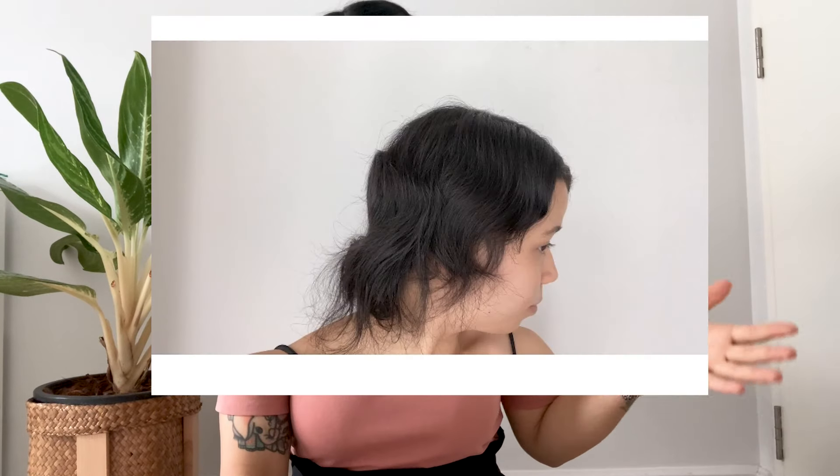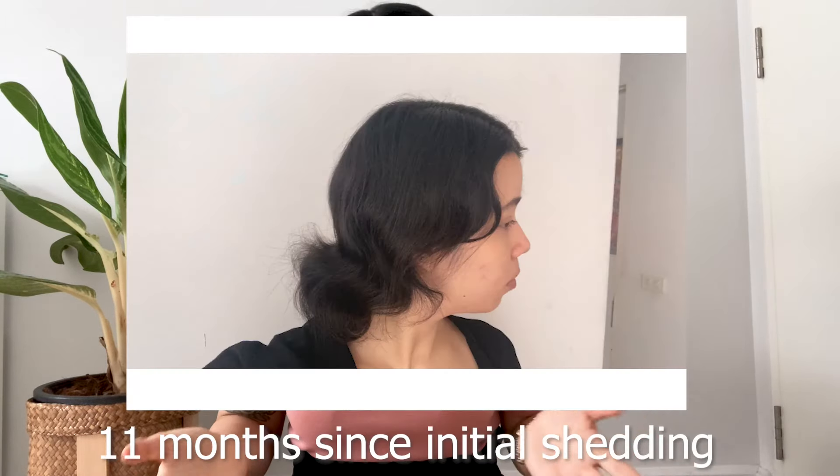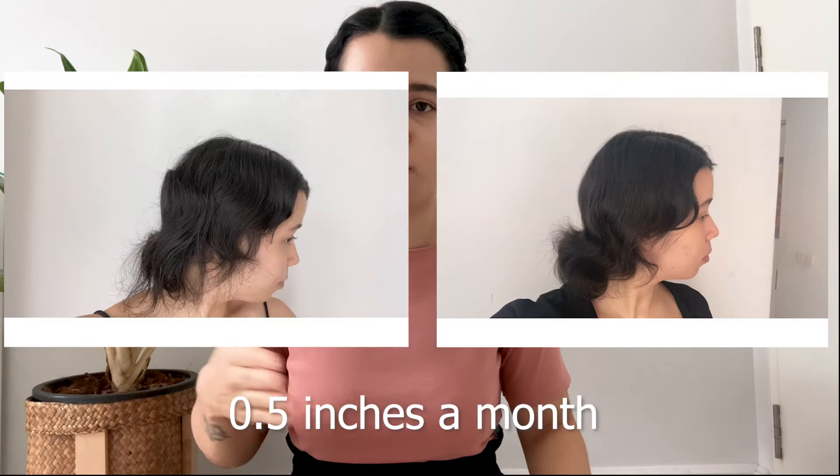I just want to point out that using Minoxidil hasn't made my hair grow any faster than the normal rate. In February my hair had grown four and a half inches, on track with the time since shedding, and now in May 2021 it has grown six inches — right on track with half an inch a month, which is the normal rate of hair growth. My hair hasn't grown any faster using Minoxidil; it has just been allowed to grow properly.